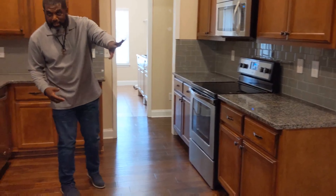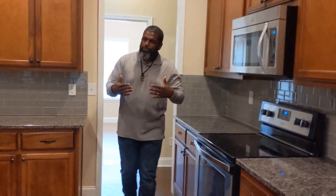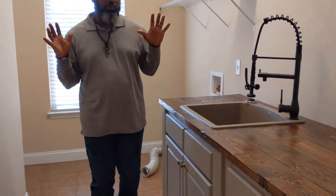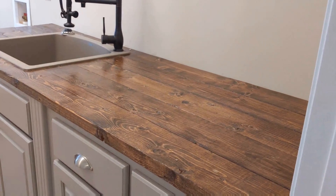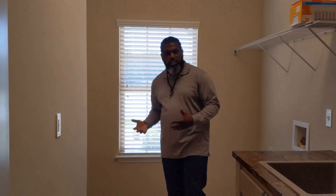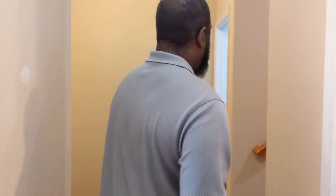We're going to save the master for last. Flowing through our kitchen, we go straight across into our laundry room. I love laundry rooms on the main floor, and they took the extra effort to make this laundry room a part of the whole house — designed to fit with the entire home. From there we flow into our mudroom that comes right off of our two-car garage, and while we're entertaining, we have our half bath over here.